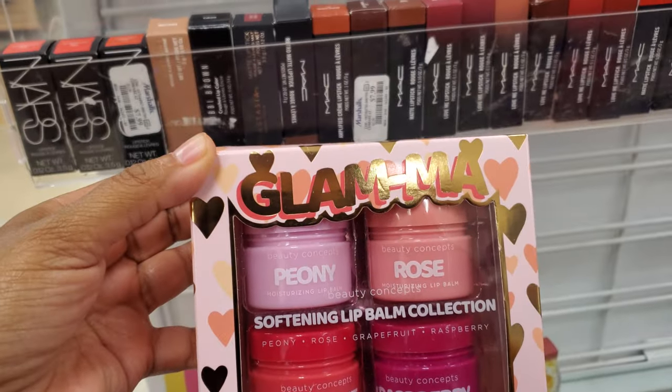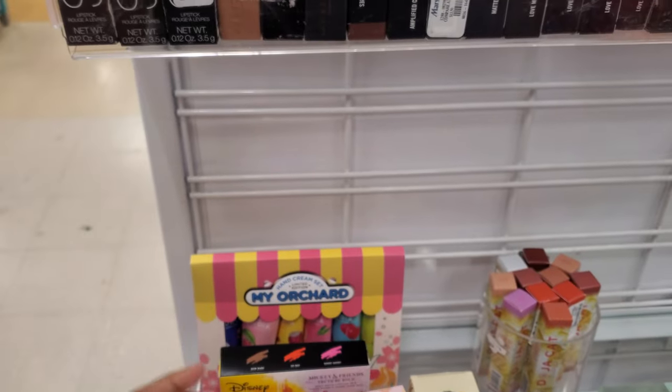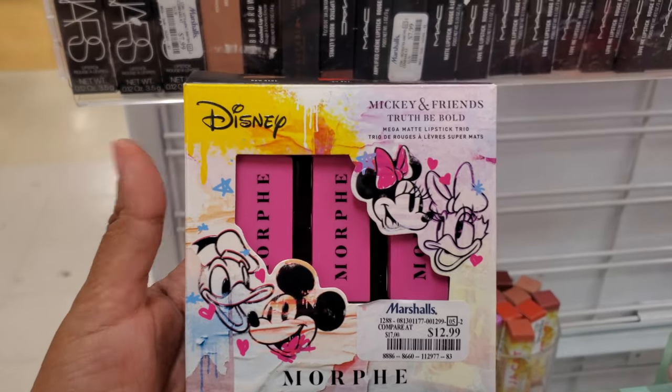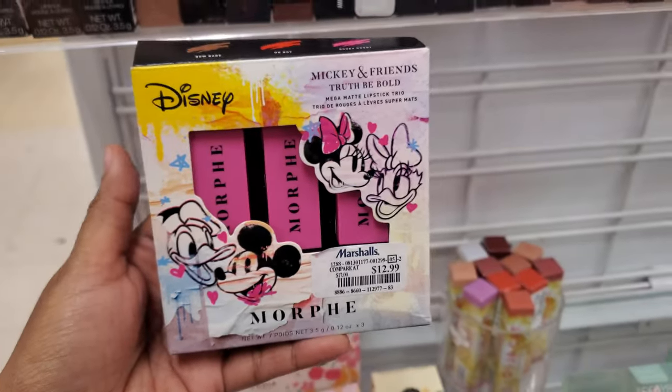$5.99 — we have Glam, Lip Balm Collection in Grapefruit, Raspberry, and Rose. Kind of cute packaging, right? And look at this one — we have $13 Morphe, Mickey and Friends.